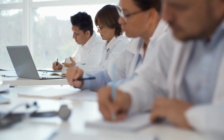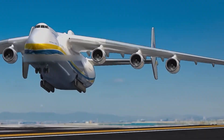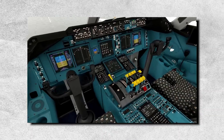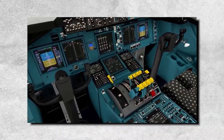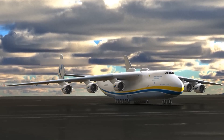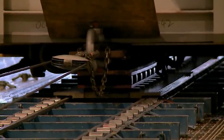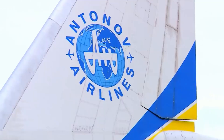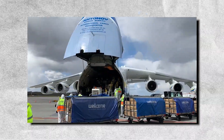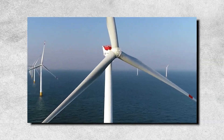In addition to restoring the aircraft to flight status, the Antonov company also made several modifications and upgrades to the Antonov-225, including installing a new cockpit and advanced navigation and communication systems. The restoration was a significant achievement in aviation history, demonstrating the ability of modern engineering and technology to revive and enhance historic aircraft. The Antonov-225 has since returned to service, used for various commercial and military applications, including transporting oversized cargo like wind turbine blades and other heavy equipment.